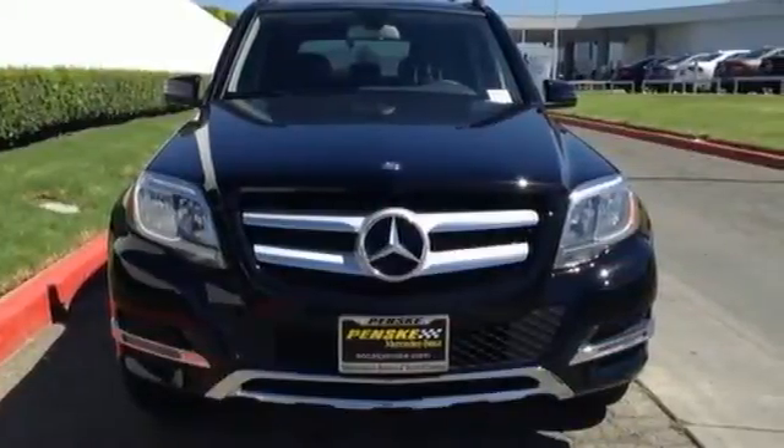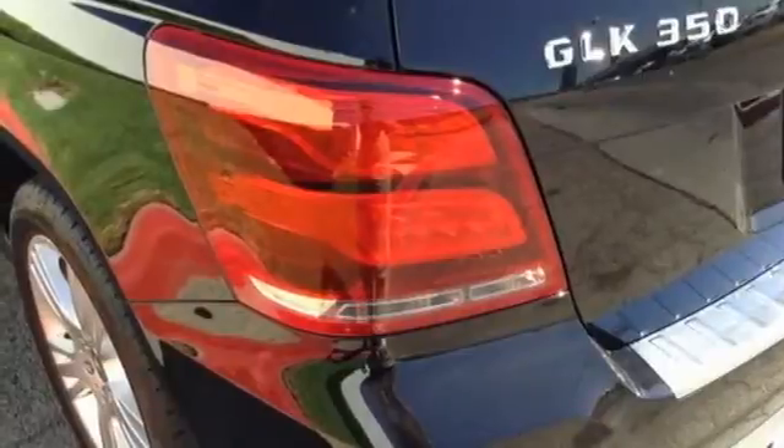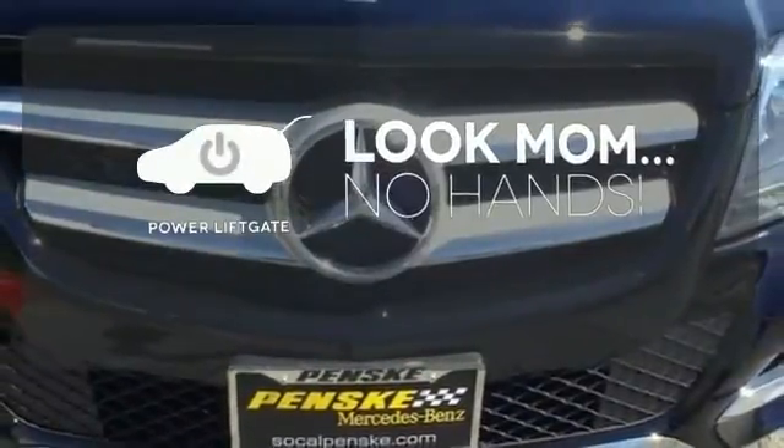And while the 3.5-liter V6 engine rumbles through a throaty dual exhaust, you'll find yourself surrounded in the serene comfort of dual-zone climate control and power memory seats. Enjoy easy rear door operation with the power lift gate.